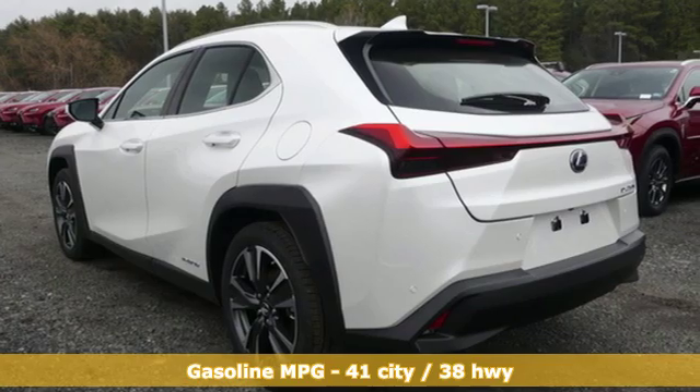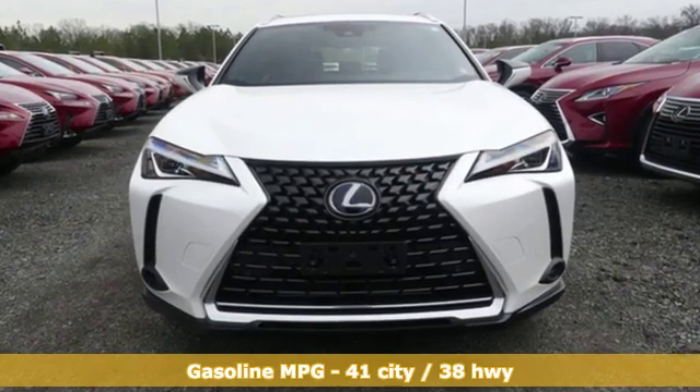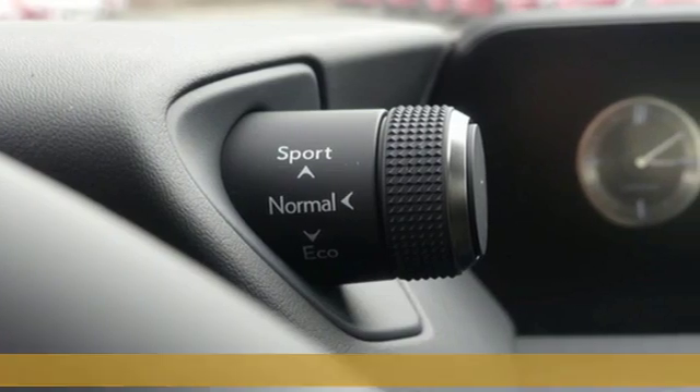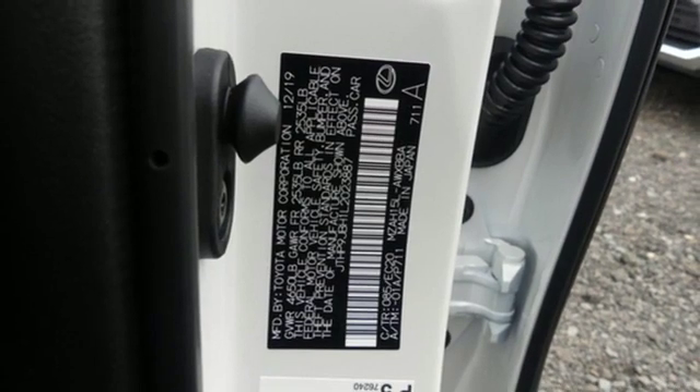Features include inline four-cylinder engine, gas pressurized shocks, smart device navigation, doors and push button start proximity key.